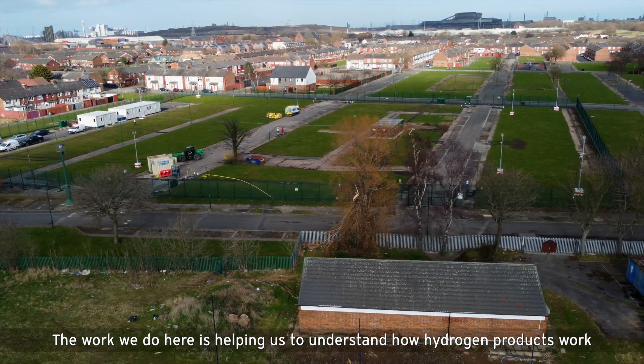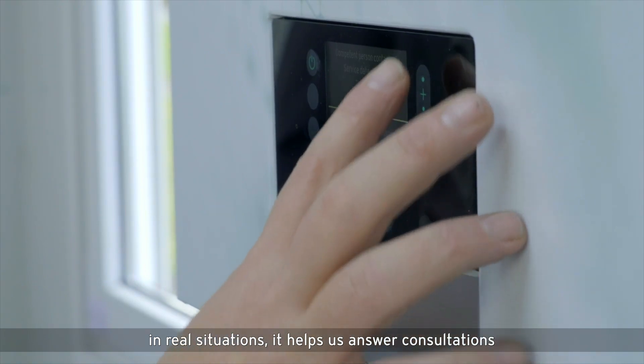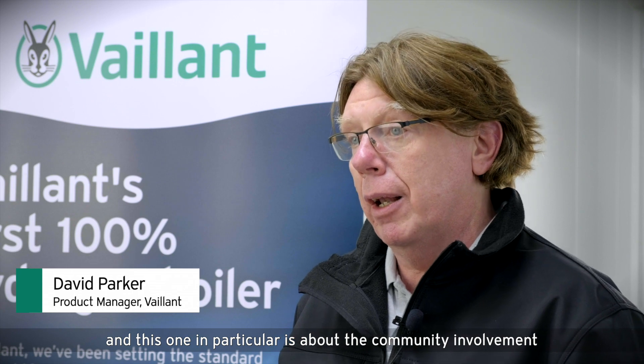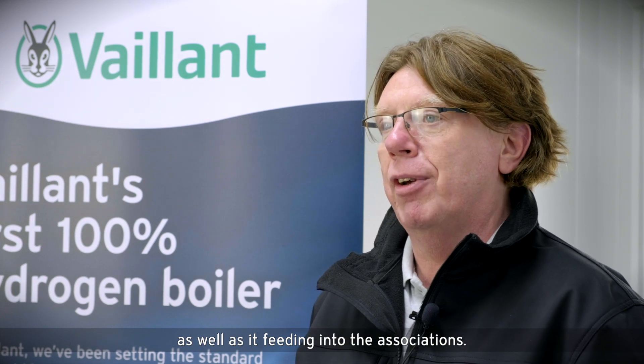The work we do here is helping us to understand how hydrogen products work in real situations. It helps us answer consultations for the future of new hydrogen projects coming, and this one in particular is about community involvement and how we can feed that into future products and product design, as well as feeding into the associations.